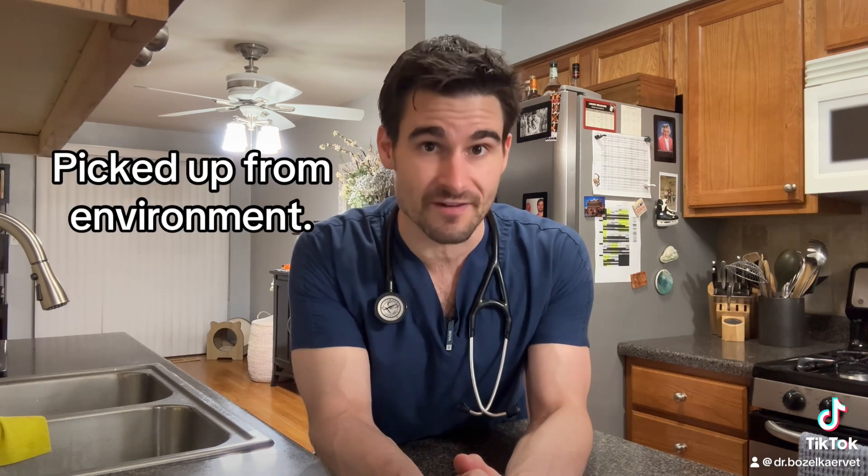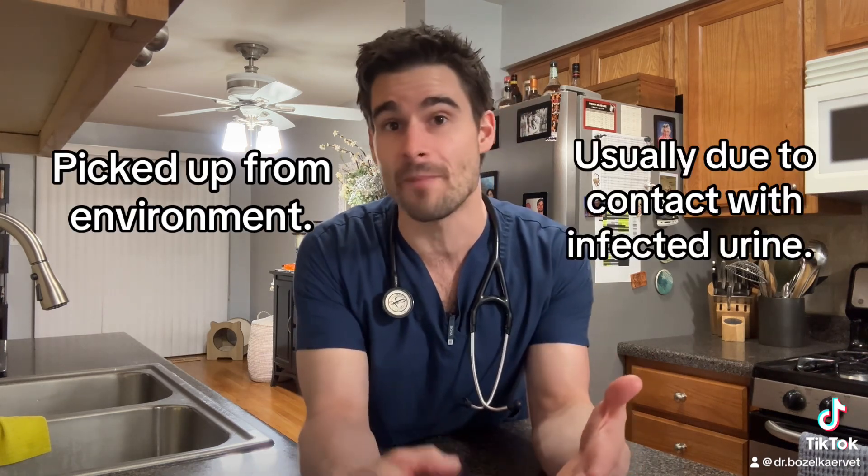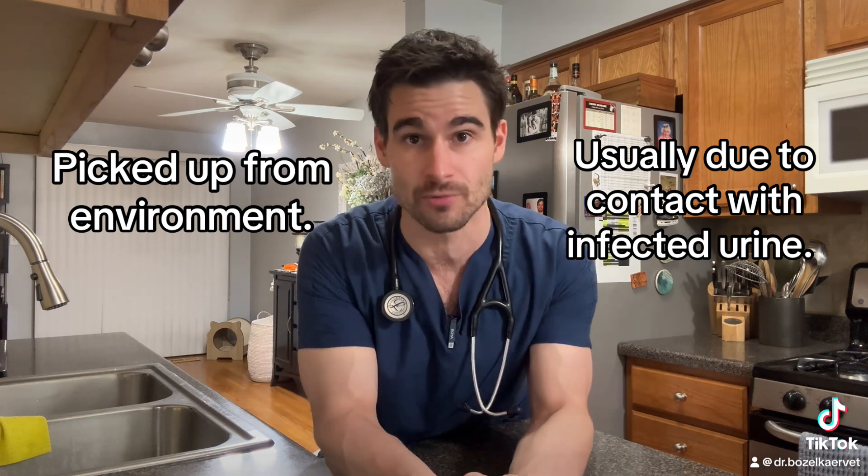Leptospirosis is simply a bacterial infection. That being said, it can be a really nasty bacterial infection. As with most other bacterial infections, leptospirosis is picked up from the environment, and more commonly, it's picked up from coming into contact with either urine or body tissues from other infected animals. The dog or cat doesn't have to come into direct contact with the urine or body tissues in order to get infected — they can pick this up from contact with water, soil, or even food that has been contaminated.